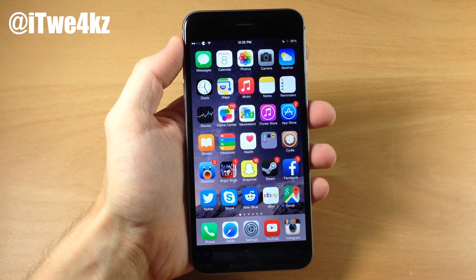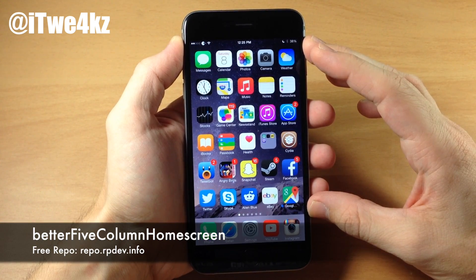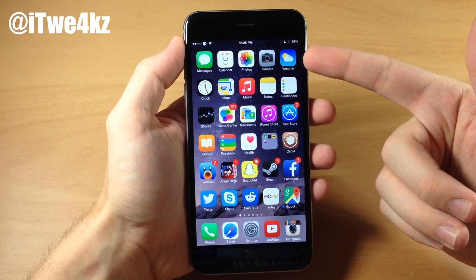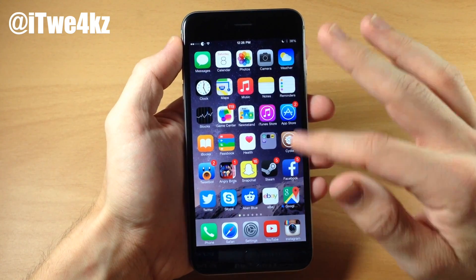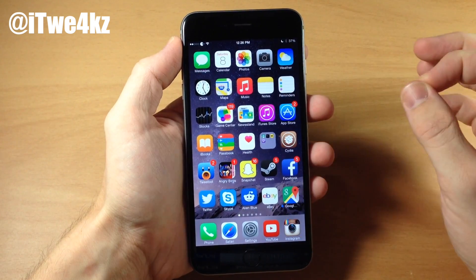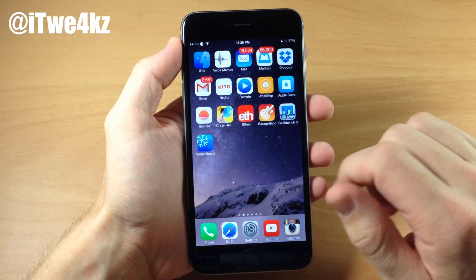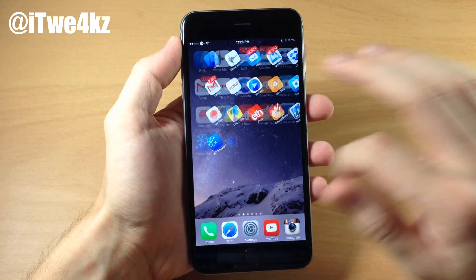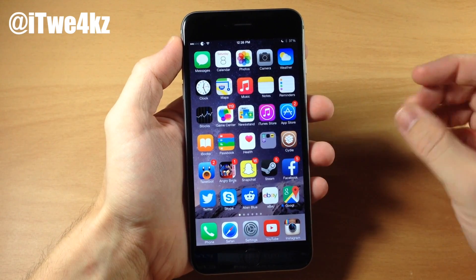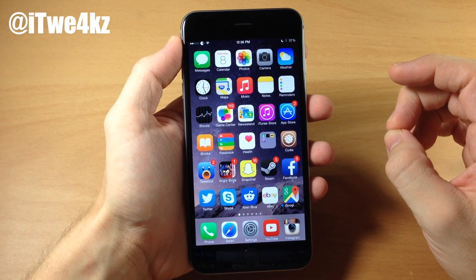The first tweak I want to show you guys is Better 5 Column Home Screen. It gives you 5 columns right there on your home screen, which means you can put 30 applications on your home screen not including the dock. You can swipe over and see what it looks like with a different number of applications on each page and I think it looks really nice. I've actually been using this for a couple of days now. It's a free one you can download in Cydia.